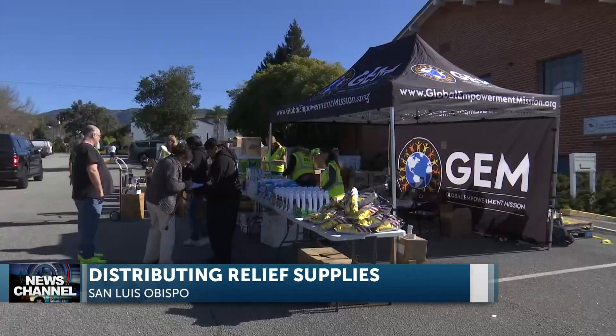Folks in Slough County are receiving more storm disaster relief. The county is teaming up with a non-profit called Glow.